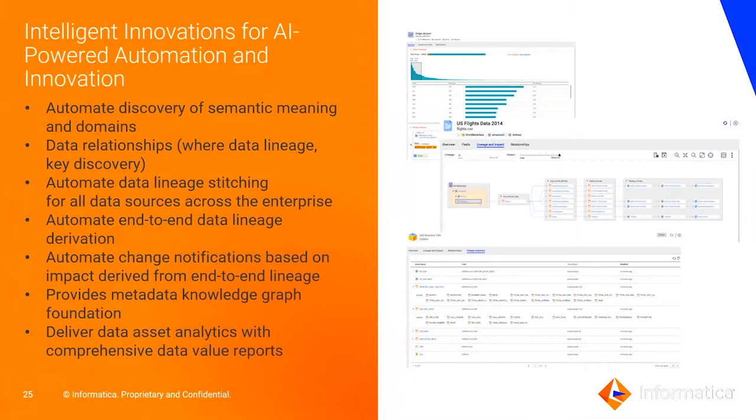We also provide change notifications to let users know about changes happening in database models. A new feature added in Q2 of 2020 is the ability to create reports on the metadata in the metadata repository. This feature, called Data Asset Analytics, also allows users to value data assets in the organization. At the heart of it all is the metadata knowledge graph that stores all object and relationship metadata between data assets across the organization.